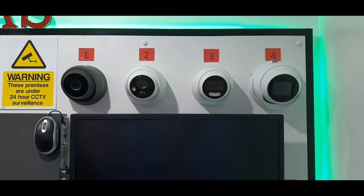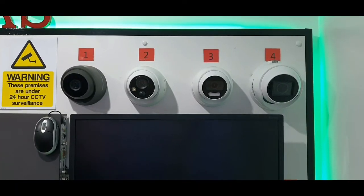Camera number one — this is our five megapixel fixed dome camera. It's available in white or grey, and it's 85 degrees wide so it covers quite a large area. Full 1080p HD. It's colour during the day and goes to the standard black and white night vision if it's pitch black out there. If there's a little bit of light, it tries to stay in colour as best it can. The night vision range is 40 metres on that one.